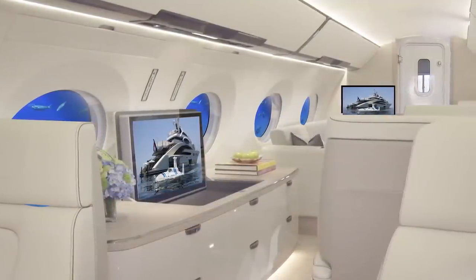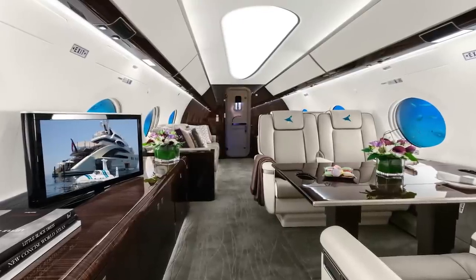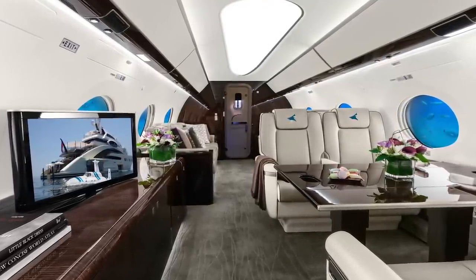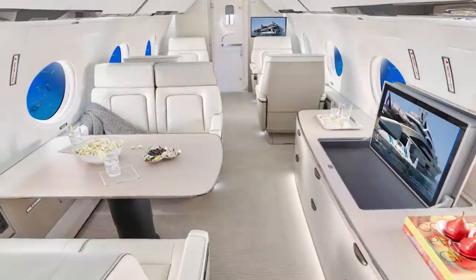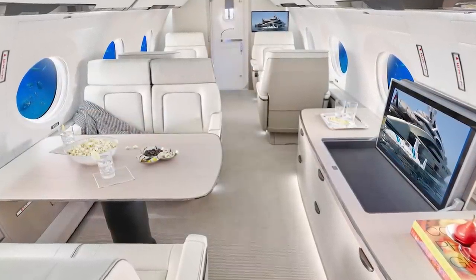Any billionaire concerned about their privacy would do well to have one of these, as the Nyeq L3 has a handy trick up its sleeve. It has been designed in such a way that you could travel from your yacht's berth in Monaco to the helipad at Nice Airport while remaining completely submerged, so you don't have to worry about anyone keeping track of your movements.